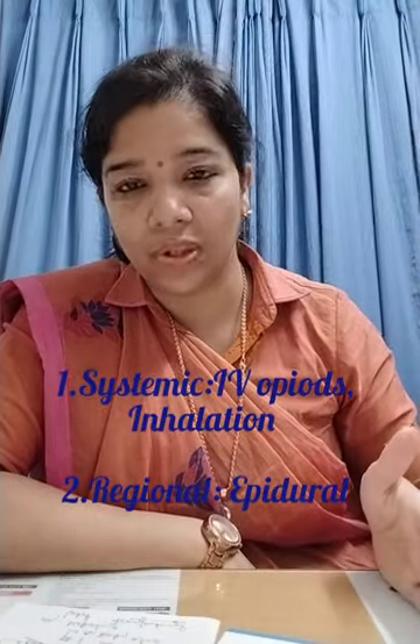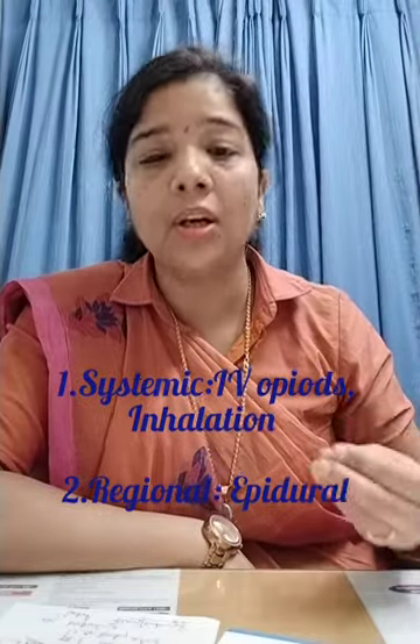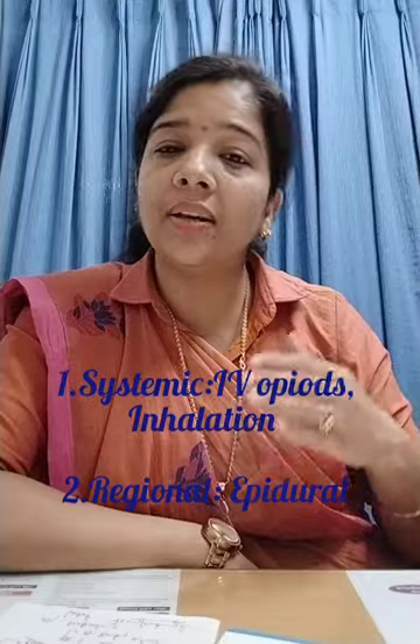Coming to pharmacological methods, these can be broadly divided into systemic and regional. Systemic means the whole body is affected, with the two most common routes being IV and inhalational. Regional means only a certain group of nerves is blocked.